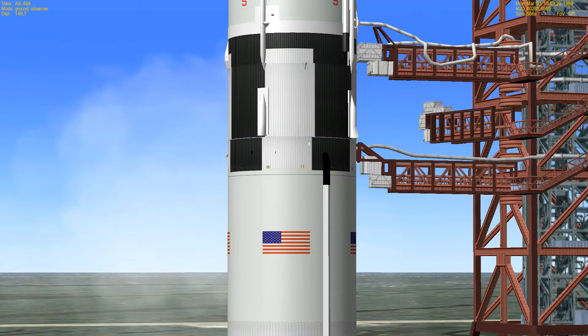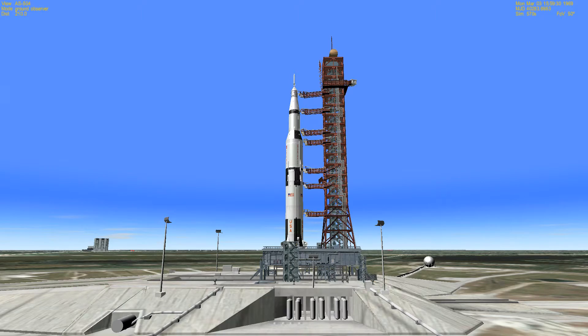35 seconds and counting. The vehicle is now completely pressurized, the vents are closed — we are go. 30 seconds and counting. T-minus 25 seconds and counting, all aspects still go at this time as the computer monitors. 20 seconds. Guidance release. 15, 14, 13, 12, 11, 10.